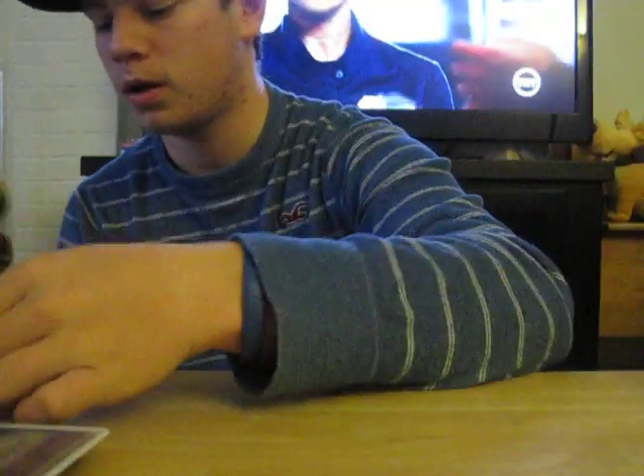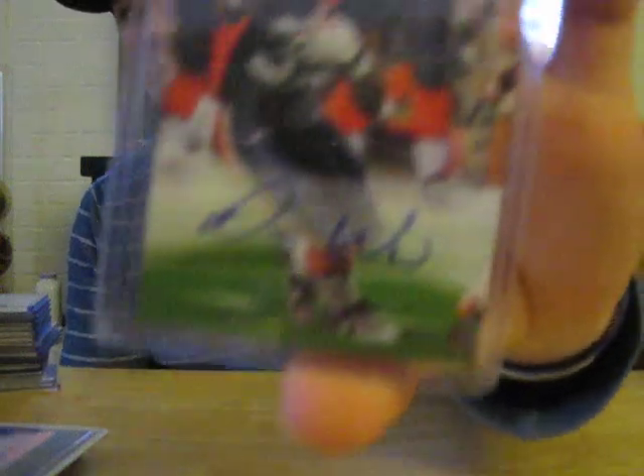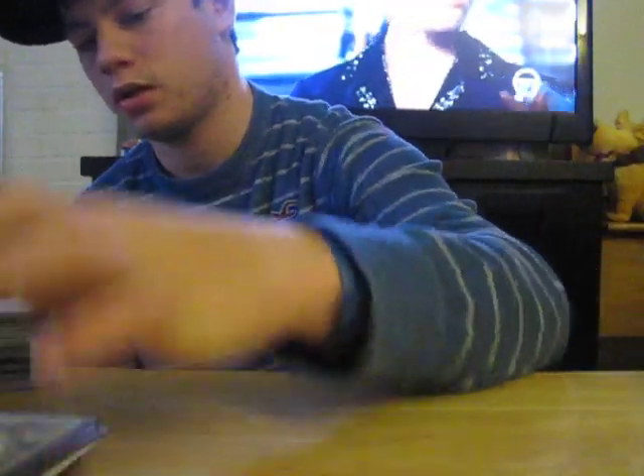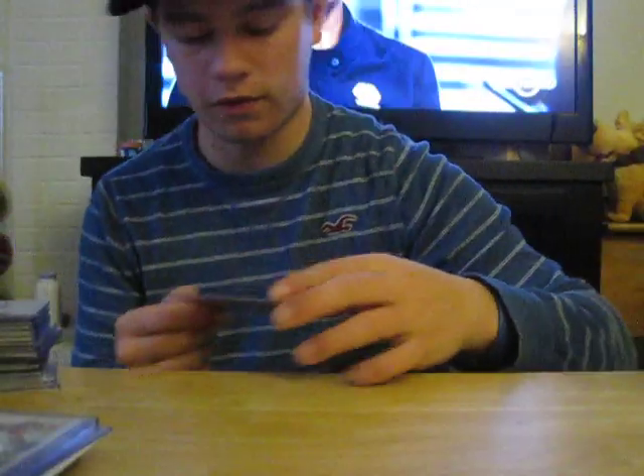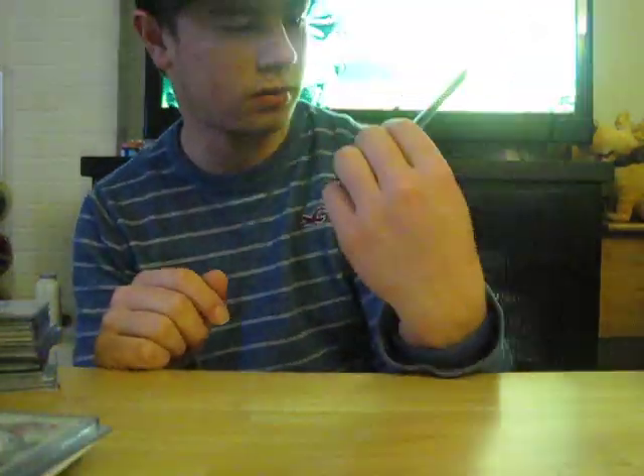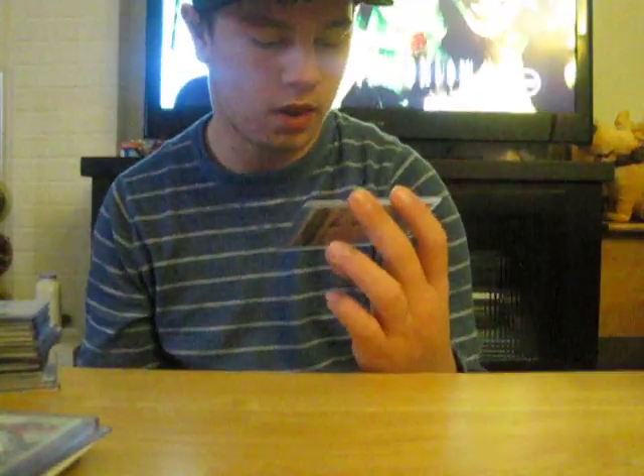Sean Canfield out of 599. Dwayne Wright auto. Montero Hardesty and Eric Decker dual jersey out of 355. Triple auto of Chris Houston, Mike Jenkins, and Victor Harris — two solid corners in the NFL and one I've never heard of — out of 50.